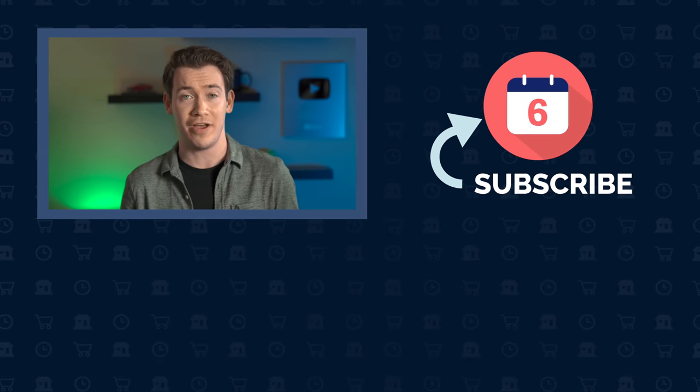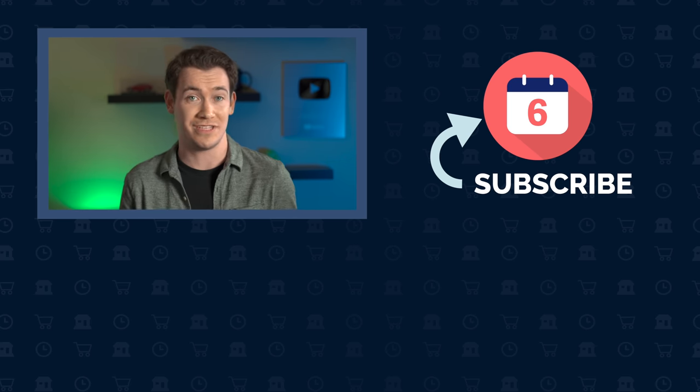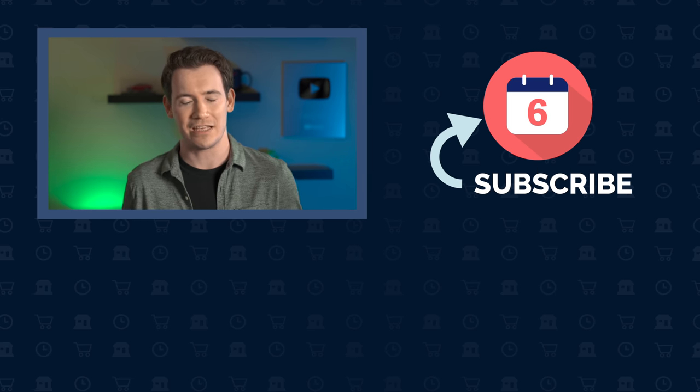If you have any further questions about the Apple TV 4K or want to share your experience with this device or a previous Apple TV, leave a comment below. Hit the thumbs up button if you liked this video and found it helpful, and subscribe to the channel to see more six-months-later review videos on Apple and other tech products. For Six Months Later, I'm Josh Tedder — thanks for watching.